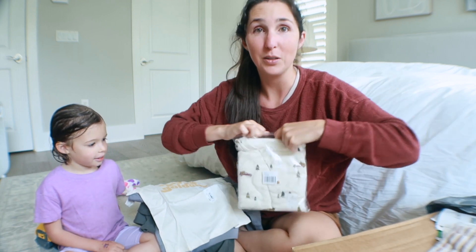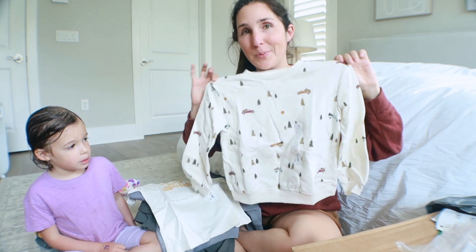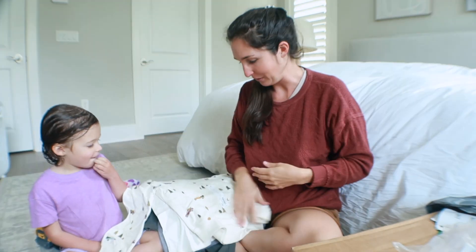I did get this one because it was on super clearance for like four or five dollars. I have no idea who's going to wear it or when it'll fit. I have a tendency to buy a lot of clothes that are way too big and just hope they grow into it eventually. But this is super cute for the holidays.